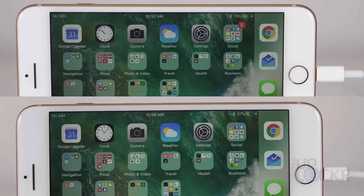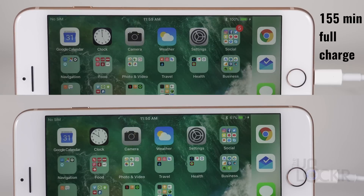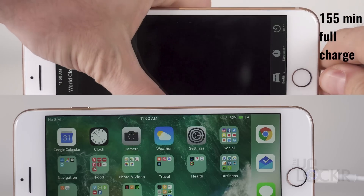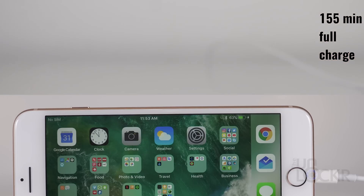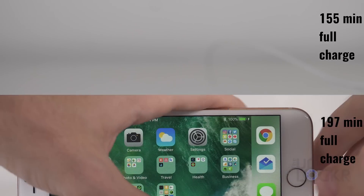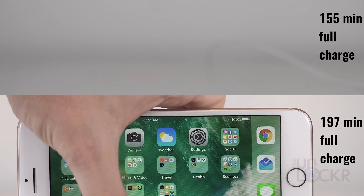Here's where you really start to see the diminishing returns for the fast charging tech, as it takes another hour from that point to get to full, for a total charging time from zero to 100 of about one hour and 55 minutes. It takes the normal charger another hour and 20 minutes or so to get to full after that, reaching full charge at three hours and 17 minutes.